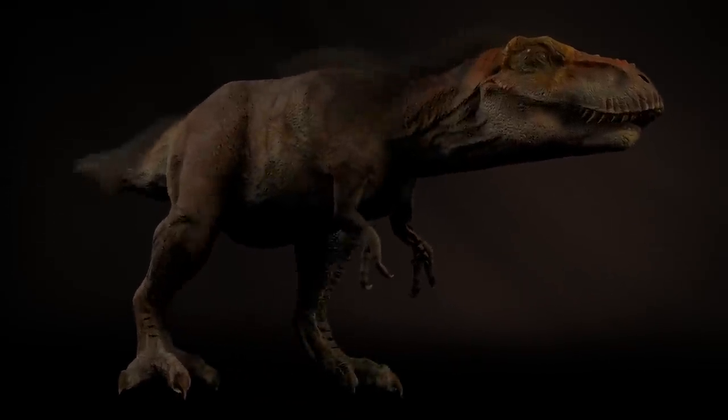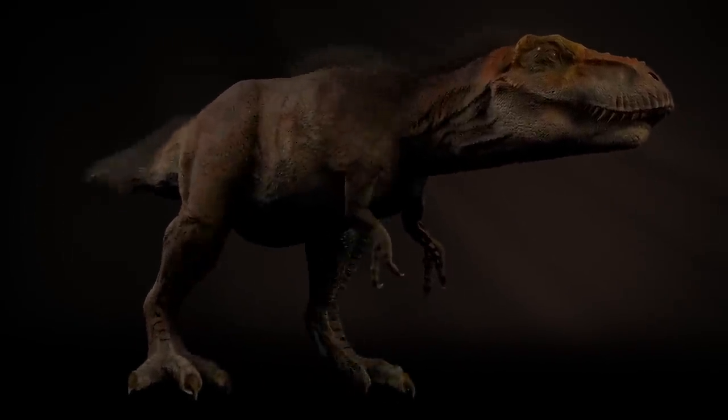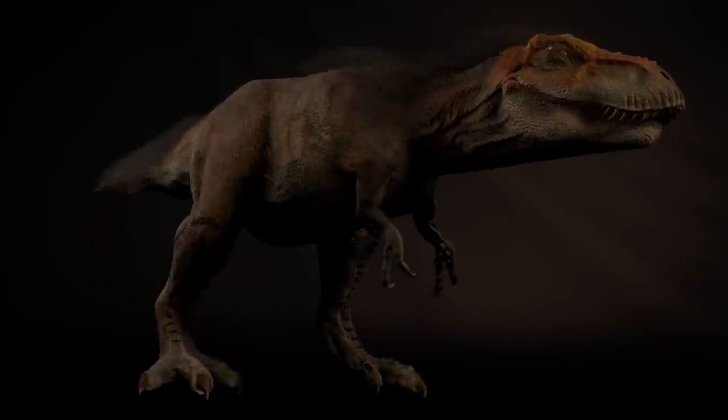Tyrannosaurus first appear 150 million years or so ago. T-Rex was the most advanced, the most specialized, and the biggest Tyrannosaurus of all.